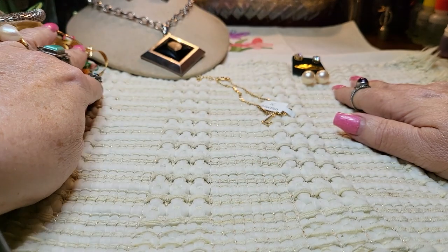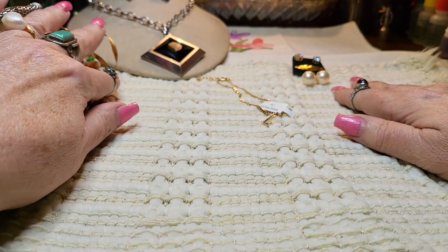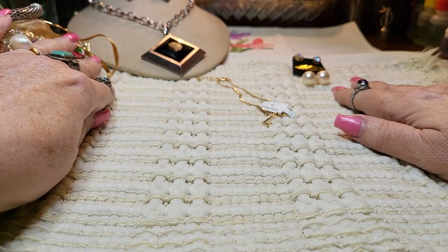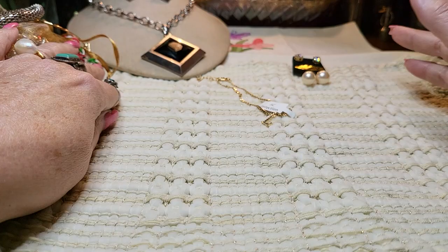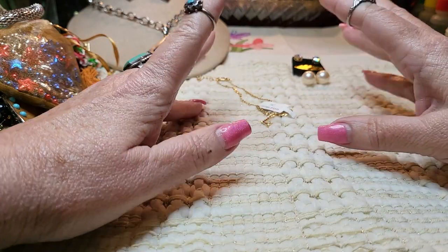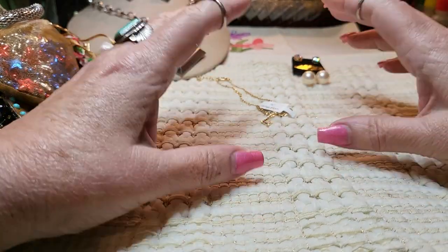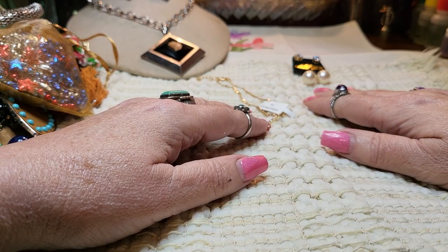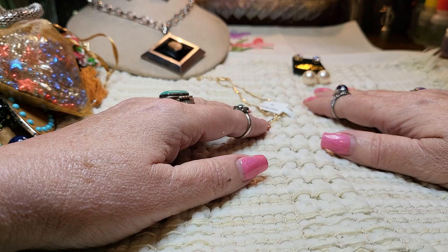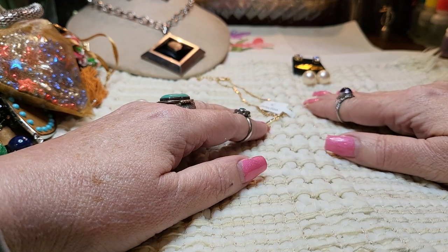I'm going to see what I can get through here today, and whatever I don't get through we'll finish on Monday. I want to show you some of the old jewelry that I had saved — some sterling stuff that I put in bags I was telling you about that I didn't mark or anything. I started marking about a year ago, and I'd have to re-look it up.